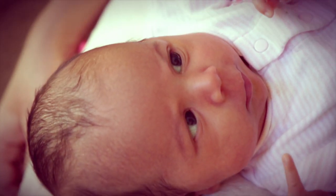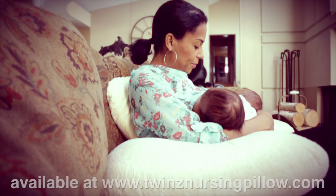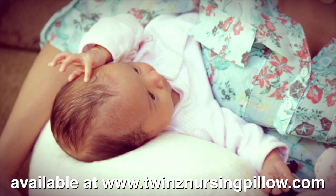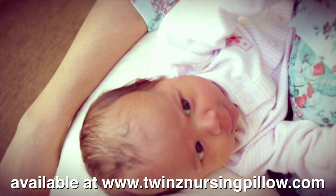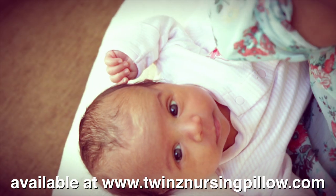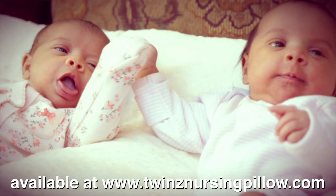The best thing about the Twin Z pillow is that it's sort of in the shape of the number three, and the middle part of the pillow is what you push up. So it's sort of like your backrest, and then the other two parts of the pillow curve around your body and allow the babies to be placed right in front of your breasts. Or you can take the pillow and just set it on a bed or sofa and use it to prop the babies up. So it's multifunctional, which is great.